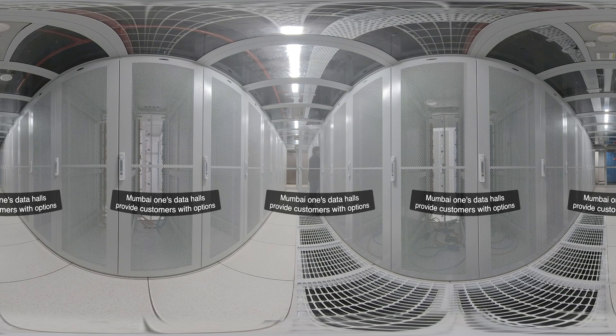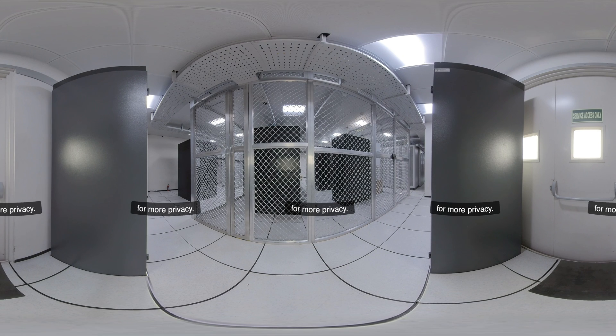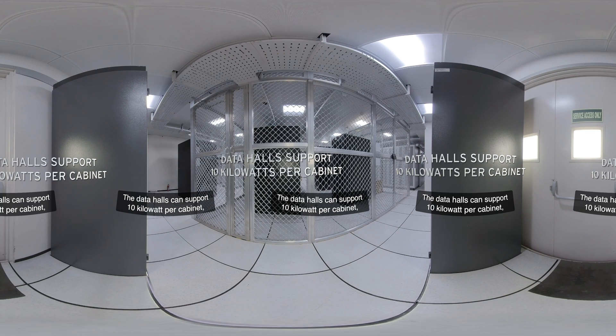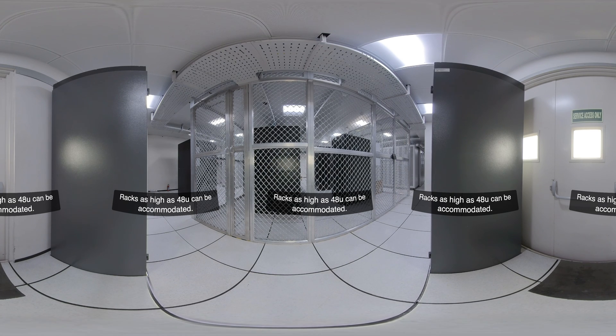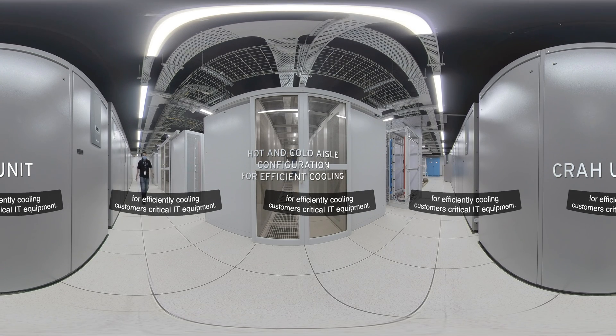Moom One's data halls provide customers with options from a single cabinet to a fully secured cage for more privacy. The data halls can support 10 kilowatts per cabinet, ideal for hyper-converged infrastructure and cloud providers. Racks as high as 48U can be accommodated. Data halls have a hot and cold aisle configuration for efficiently cooling customers' critical IT equipment.